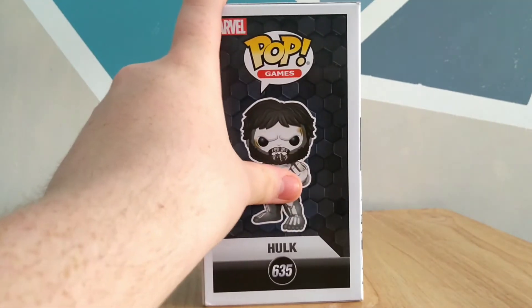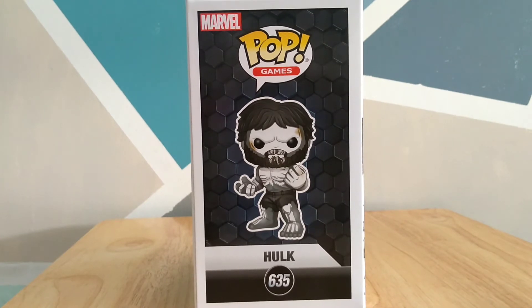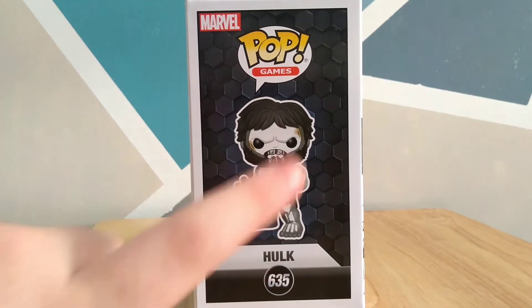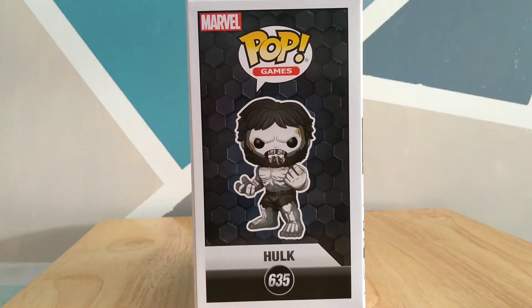Moving to the side of the box, you see it's got that hexagon kind of look on the box, which I really like. Sorry about the camera being a little squint today — it's because of the way I've set this up. As you can see here, it's Marvel, from the Pop Games category, Hulk, 235. You see the Hulk image on it, and if I had to say anything, I would change the white outline of it because it kind of still blends in with the pop. That's the only thing I would change about that picture.